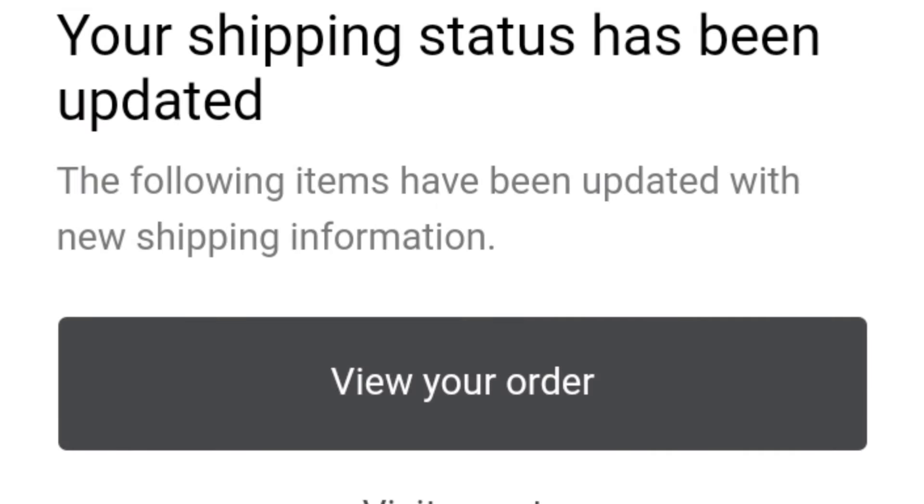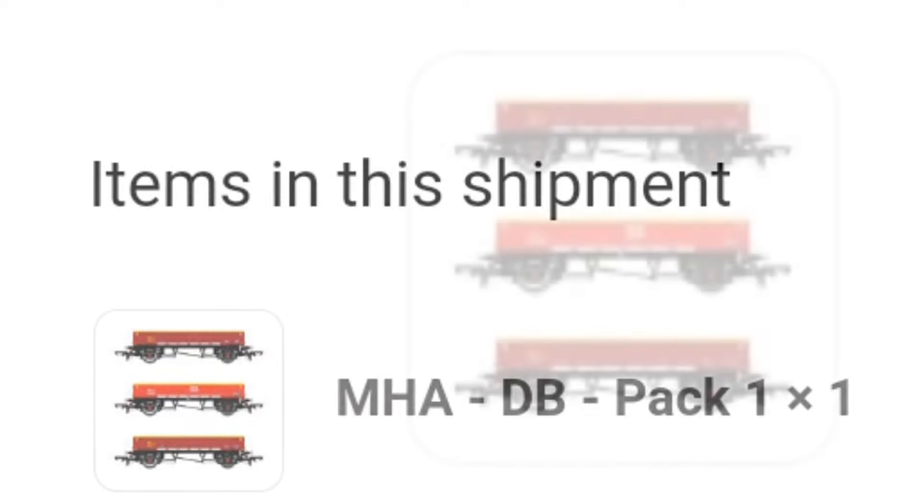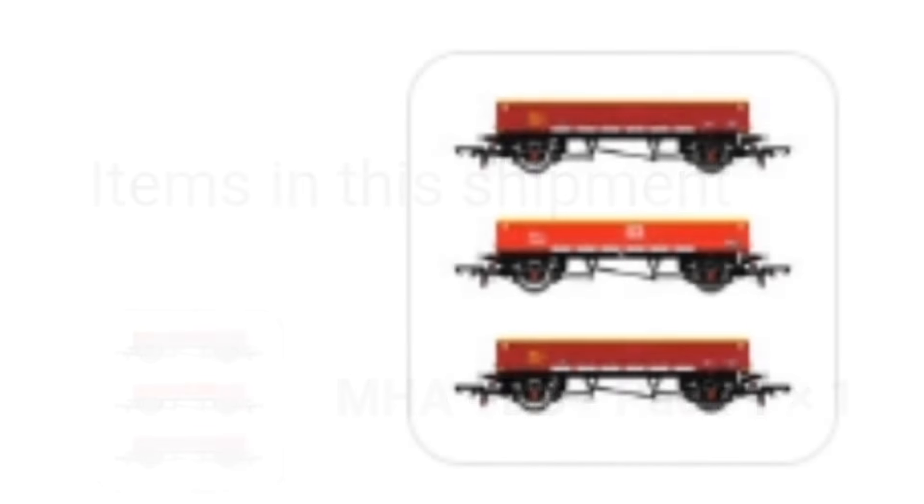Hello everyone, we are opening on a very good note this week. Curious Scale have literally just sent me an email saying that my MHA wagons are being dispatched. Brilliant modern image stuff at its finest, super excited about that. Hopefully anyone else who has ordered theirs will also get theirs pretty soon. I'm looking forward to doing a direct comparison between these and the Hornby ones I already have.